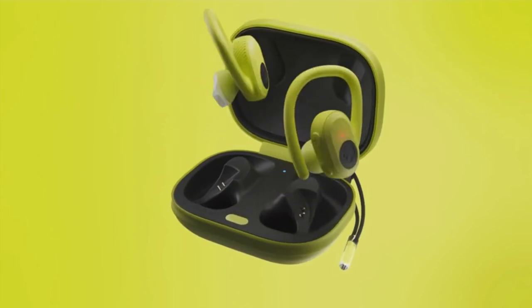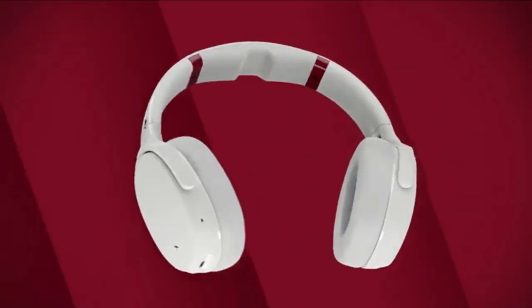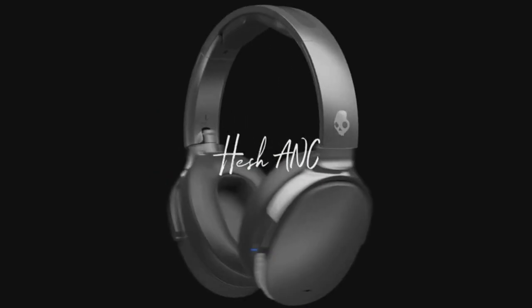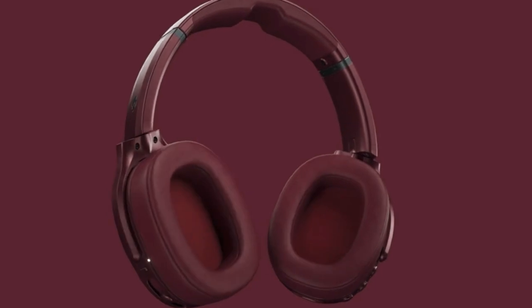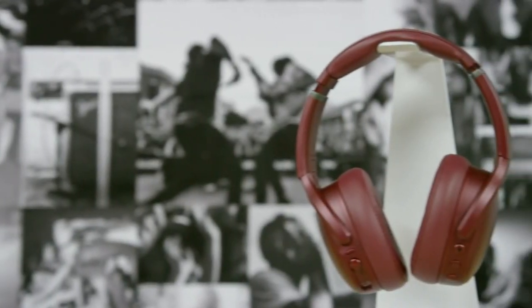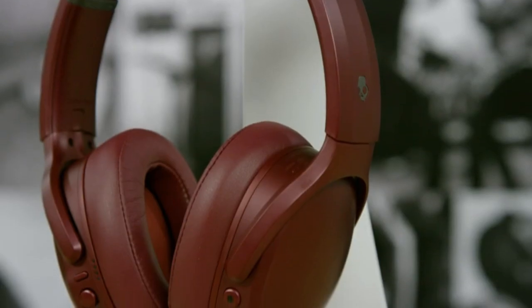Now, it's important to note that Skullcandy headphones aren't medical devices, but they do have features that can enhance audio clarity and provide a more personalized listening experience. Stick around as we explore these features and their potential impact on those with mild to moderate hearing loss.